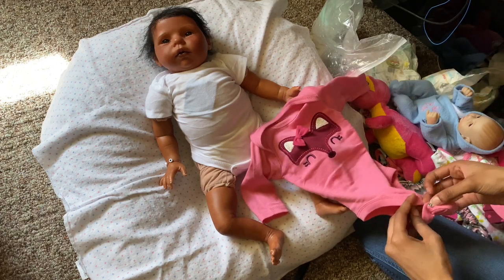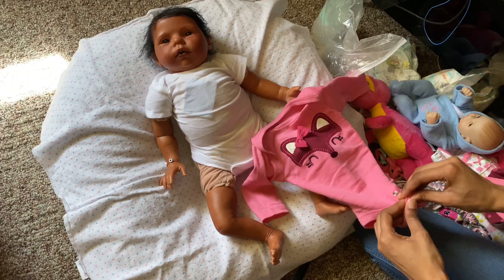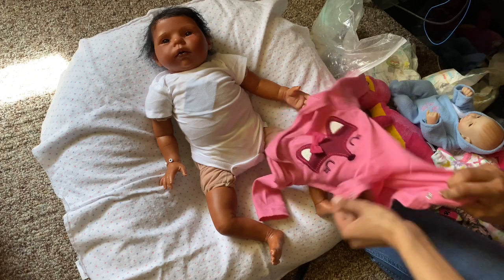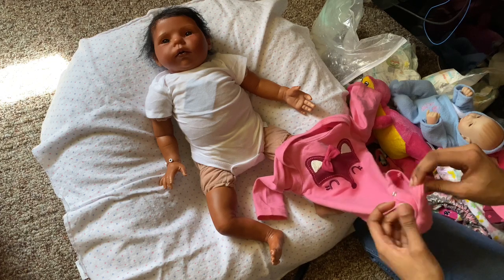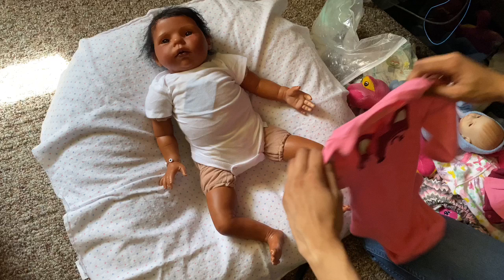This little outfit is Gerber - super cute. I thought it had three snaps but it's only two. It came with a cute hat.